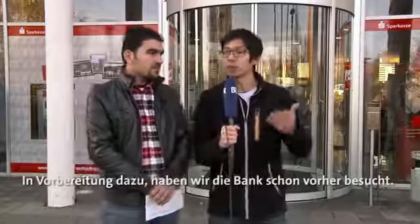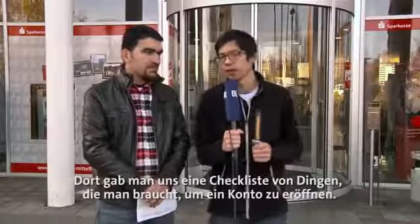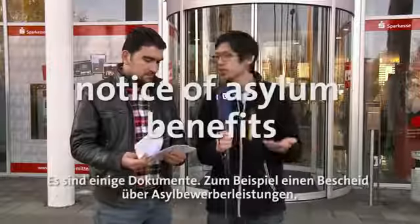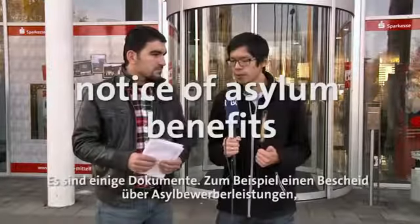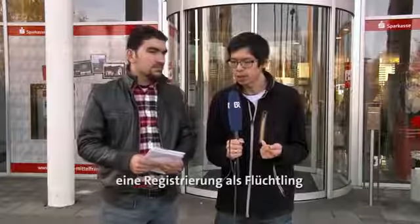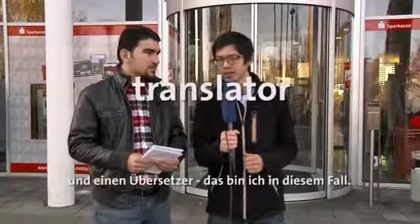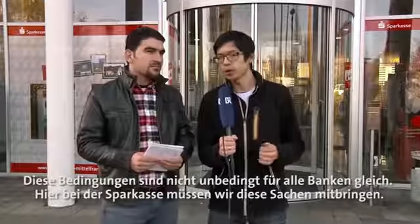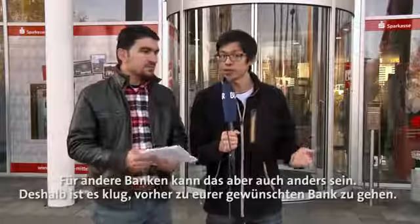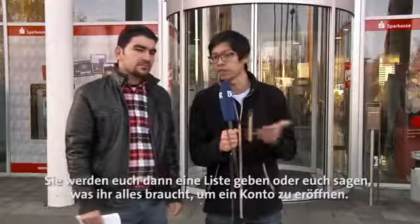In preparation for opening a bank account, we visited the bank beforehand and they gave us a checklist of things we need to bring for a successful account opening. A few documents are required: a notice that you receive money from the government, a registration showing you are registered as a refugee in Germany, a bit of money for your first deposit, and a translator — that's me in this case. These conditions are not the same for every bank; here at the Sparkasse we need these things, but for any other bank it may be different. It is wise to visit your bank before you want to open an account, and they will give you a checklist of what to bring.